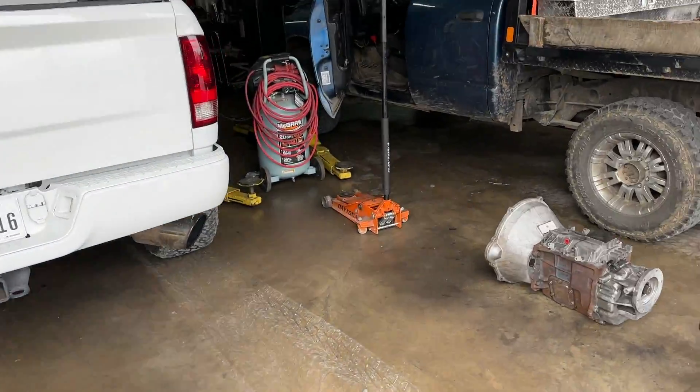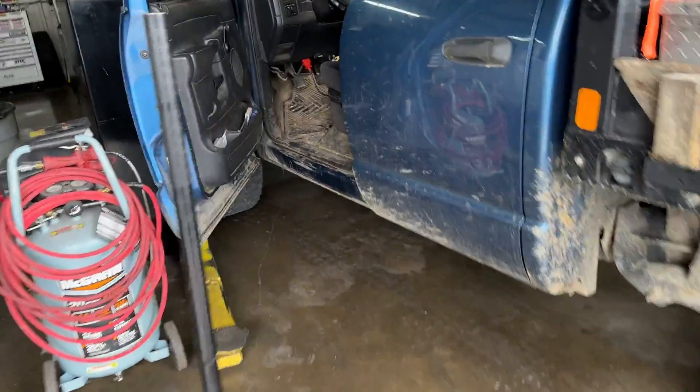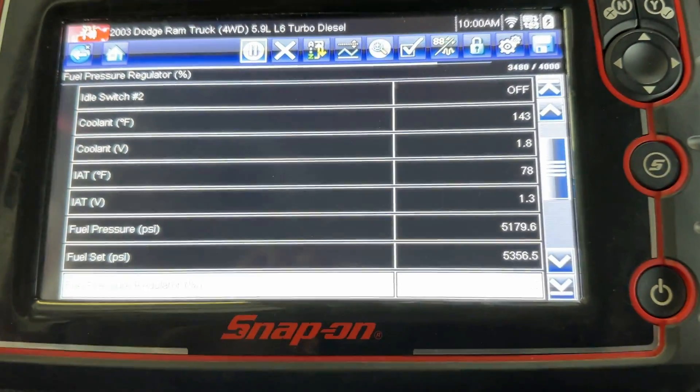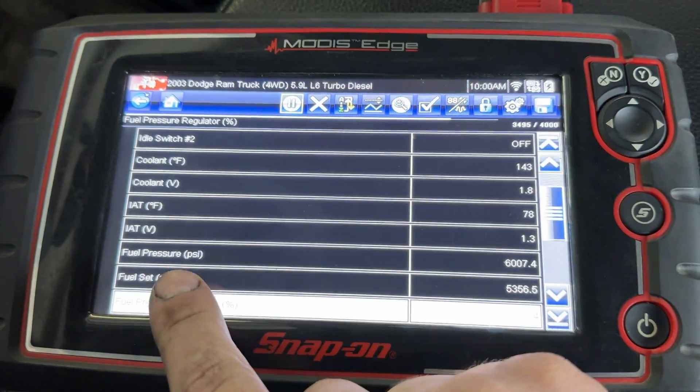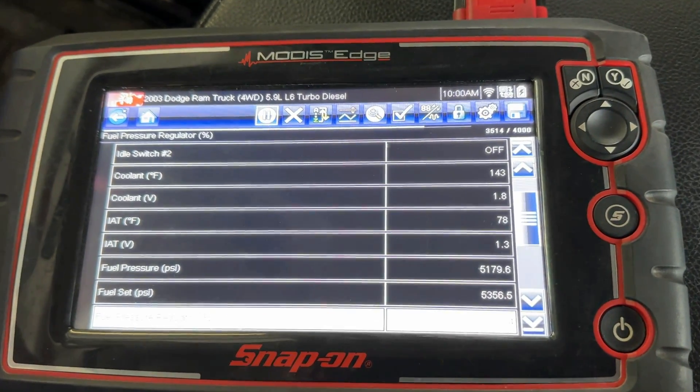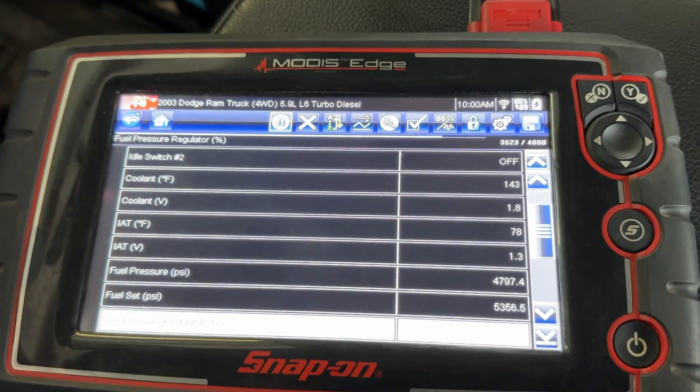First thing I noticed: a little white smoke, but not bad overall. It's going to be kind of loud because this truck is straight-piped. You don't need a Snap-on scan tool to do this — really just any tool that lets you watch your set and actual rail pressure. As you can see, it's maintaining somewhat rail pressure.